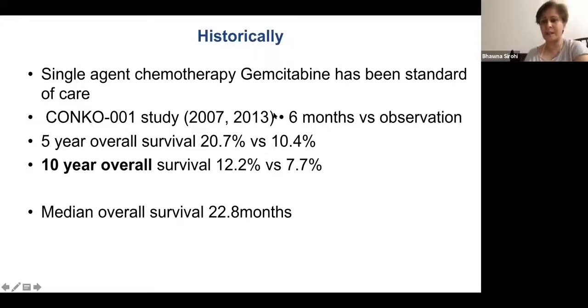The long-term results of CONCO-001, published in 2013, showed 10-year survival of 8% versus 12%. Remember this figure: median overall survival of 23 months with gemcitabine.